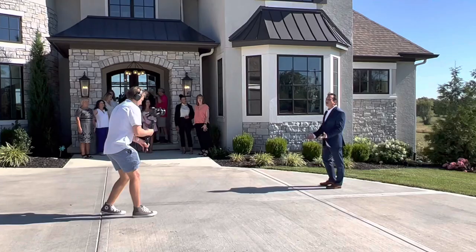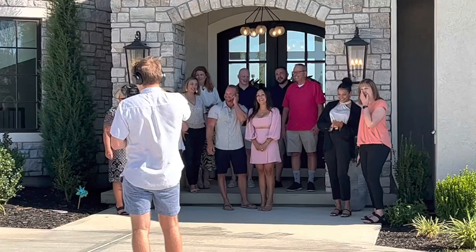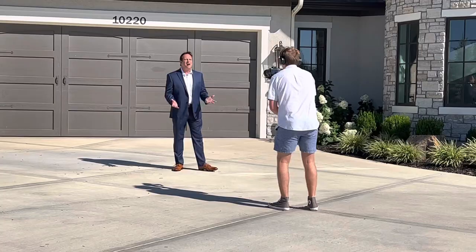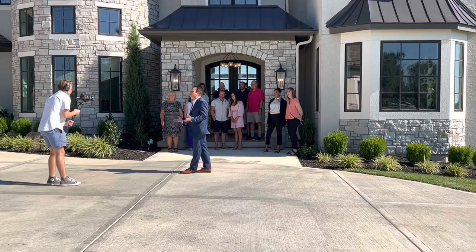Welcome to the American Dream TV, Selling Kansas City. I'm the host, Jonathan Goforth, with Keller Williams Platinum Partners, and Living the American Dream. Today I'm going to introduce Kevin and Amalia Nielsen and their magnificent 7,000-square-foot home.